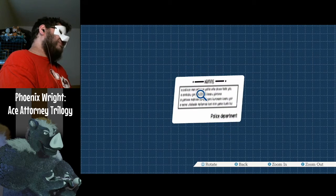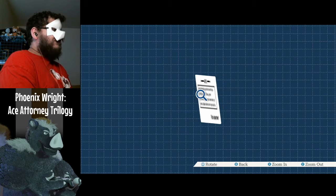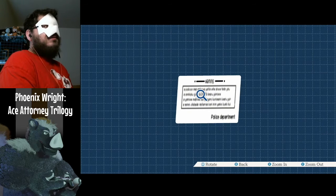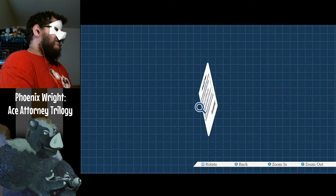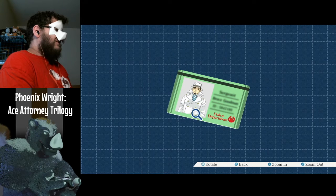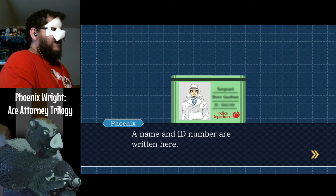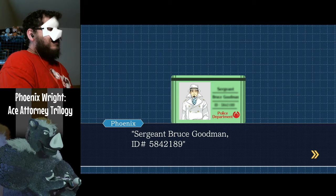Police Department. A name and ID number are written here: Sergeant Bruce Goodman, ID number 584-2189.